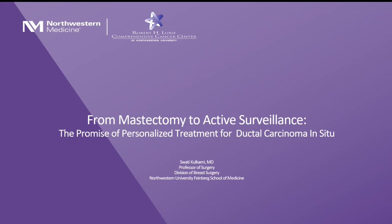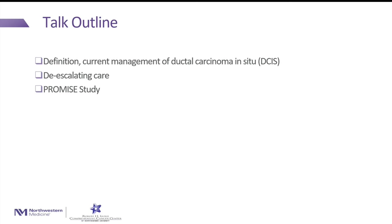My name is Swati Kulkarni. I am a breast surgeon from Northwestern Memorial Hospital downtown. Today I wanted to spend a little bit of time talking about ductal carcinoma in situ. The title of my talk is From Mastectomy to Active Surveillance: A Promise of Personalized Treatment for DCIS. I'll talk about the definition and current management of DCIS, de-escalation of care, and a clinical trial that I have open and ongoing at the main campus and also in the West region.